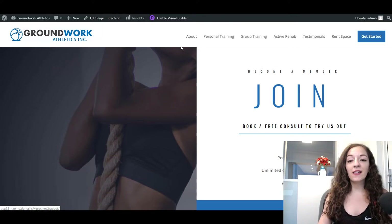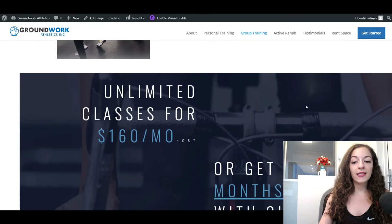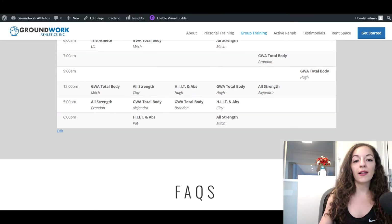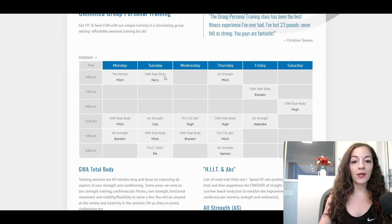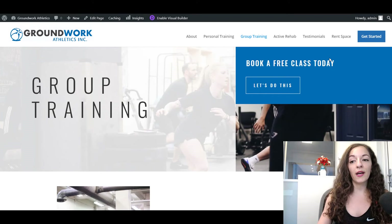Another cool thing we did is the Group Training page. There's a 'Book a Free Class Today' call to action at the top, a little bit about the offer, and then a description of each class along with a class schedule. The FAQs are nicely organized with collapsible menus which are easy to read, whereas on the old group training page all of the information was jumbled into two columns — this is just much more visually appealing as you scroll down.